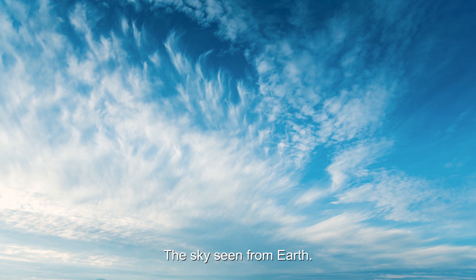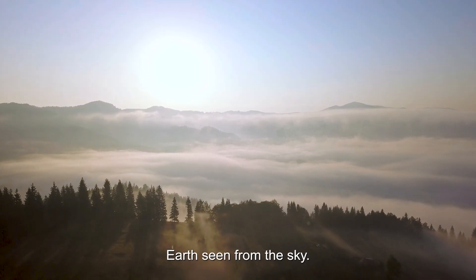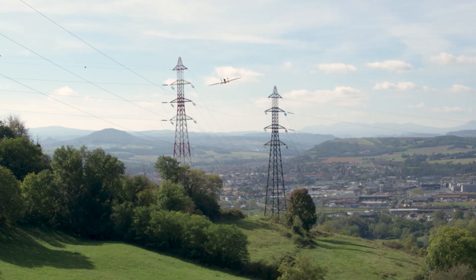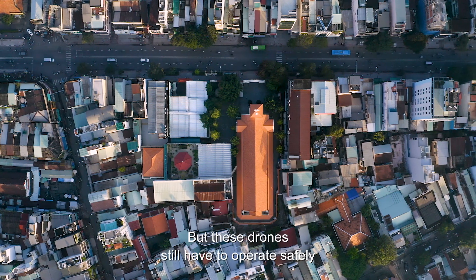The sky, seen from earth. Earth, seen from the sky. Drones are ushering in a new era, enabling missions in many fields of activity that are both more efficient and less CO2 consuming. But these drones still have to operate safely and in compliance with regulations.